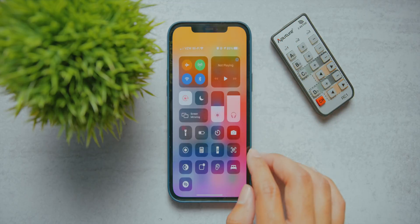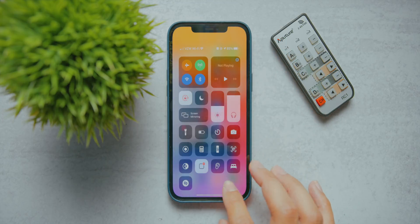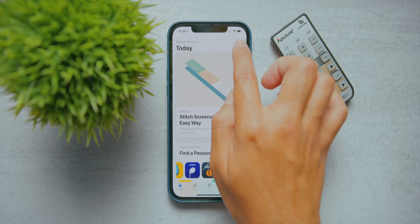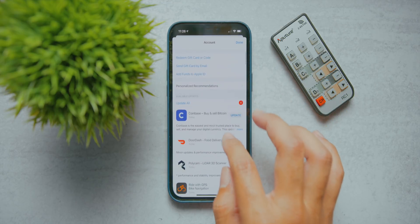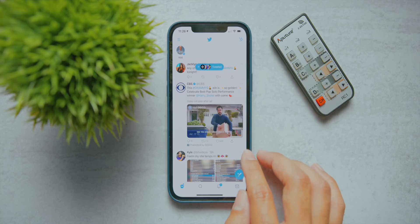That leads us to the big question: should you install this on your personal device? My answer is yes, simply because we have a very stable build here in beta 4 — you get to enjoy the new features from betas one and two, plus better performance. It's definitely not a risky move at this point. And if you want to wait for the official release, by the looks of this beta, I can see iOS 14.5 going live either by the end of this week or early next week.